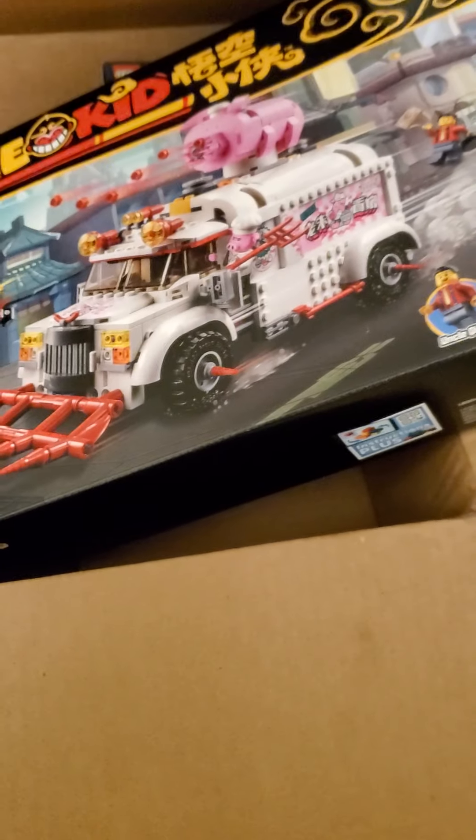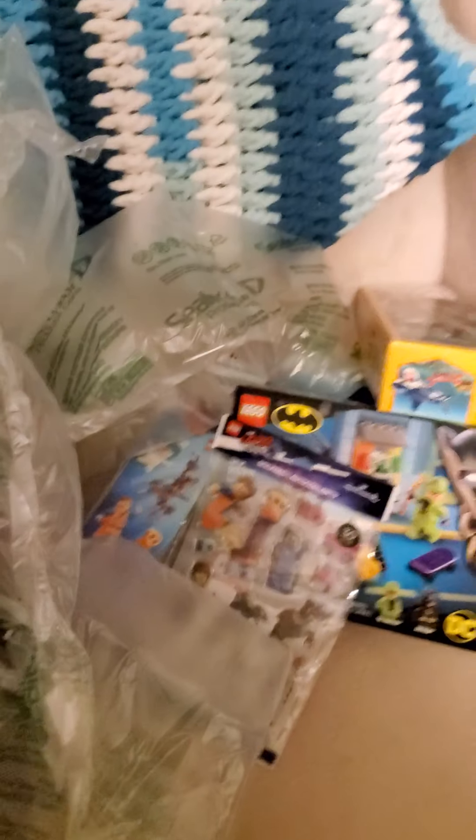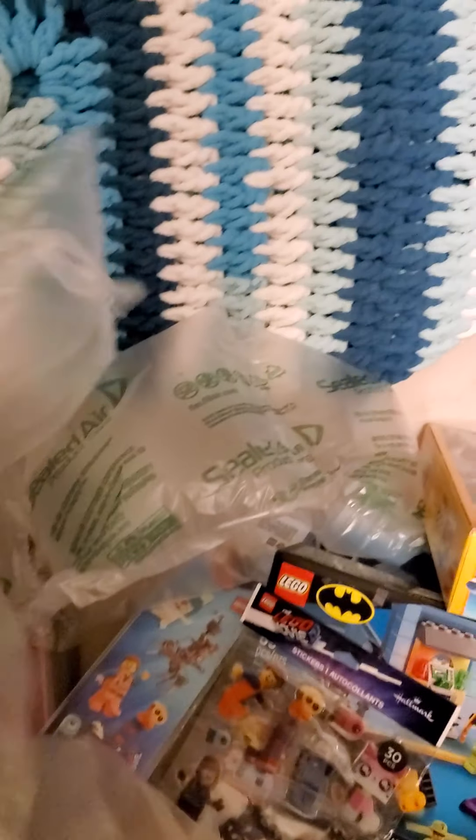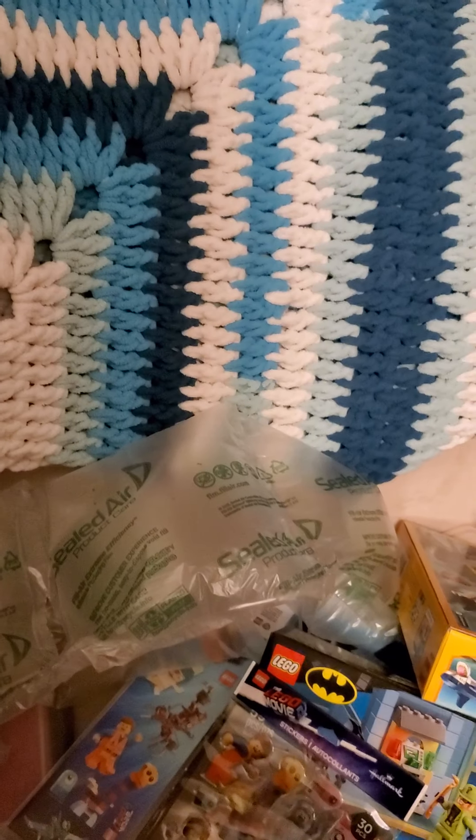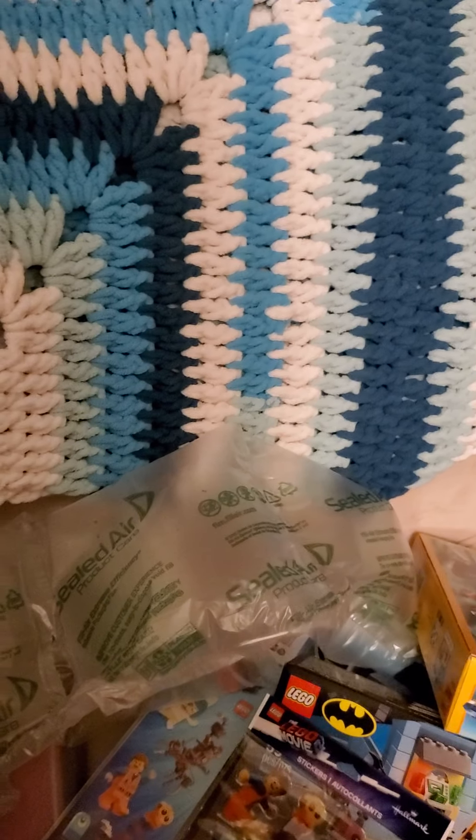Have fun building, guys. Thank you for enjoying my Lego haul with me. Gotta love them sealed air packets. Bye.